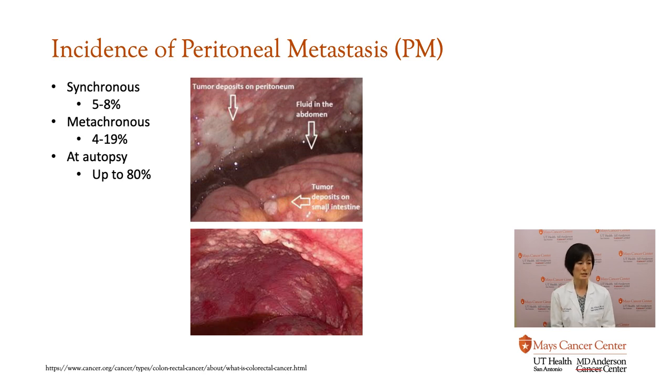I'm going to explain what synchronous and metachronous mean. Synchronous means that when you are diagnosed with colon or rectal cancer, at the time of diagnosis they do a whole-body scan to see if the cancer is contained within the organ of origin — either colon or rectum — or if it has spread. When they discover peritoneal metastasis at the time of your diagnosis, that means it's a synchronous metastasis. About 5% to 8% of patients diagnosed with colorectal cancer already have spread to their peritoneal lining.